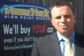Come by and work with our internet department or see me personally, Trey Powell. At Vanyork's High Point Nissan, we want to earn your business.